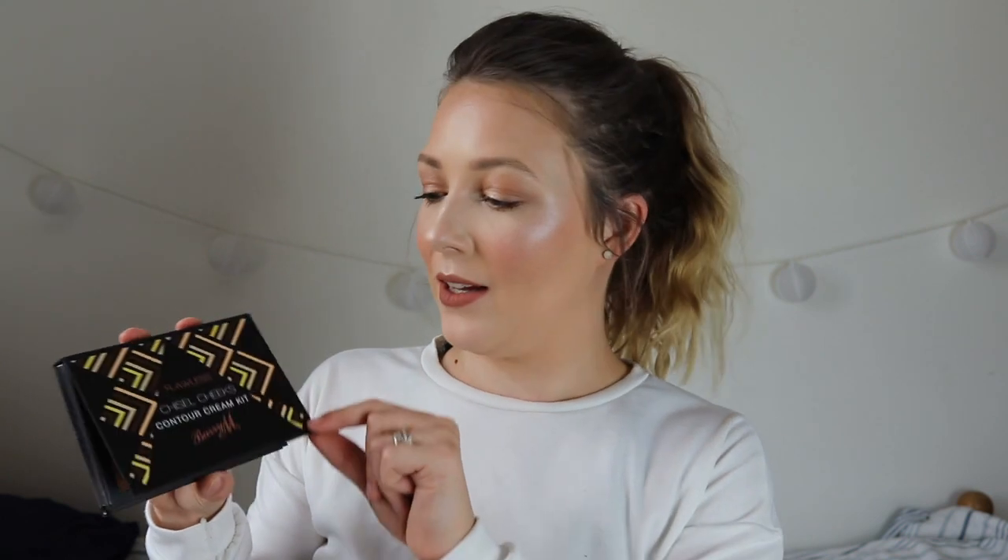We have the Flawless Chiseled Cheeks Contour Cream Kit by Barry M. I don't actually own a cream contour kit — how bad am I? But I am super excited about this. You can definitely do a gradual contour with the darker shades and then slightly lighter shades to blend in, so it's not such a harsh contour. That's really in at the moment, so I'm super excited to give this a go. They look amazing and perfect for my skin tone.